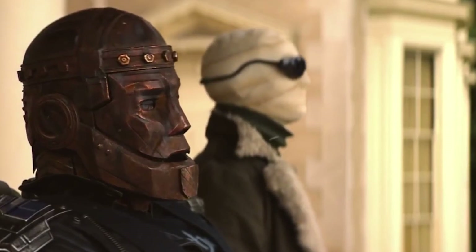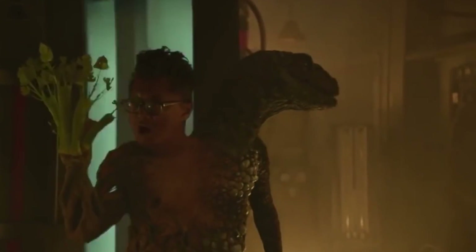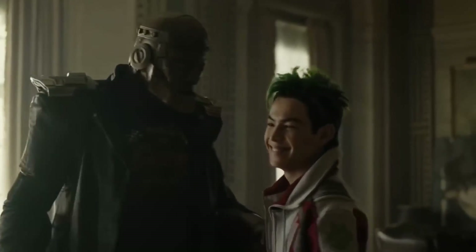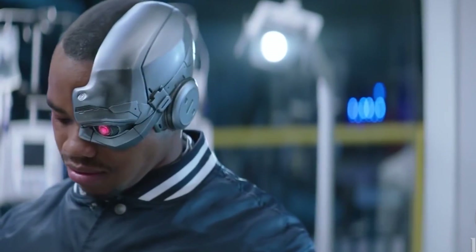The Doom Patrol is here to save the day, or so everyone would like to think. The TV series is based on DC Comics' superhero series of the same name. It was adapted into television by Jeremy Carver, who is also exclusively producing the show.